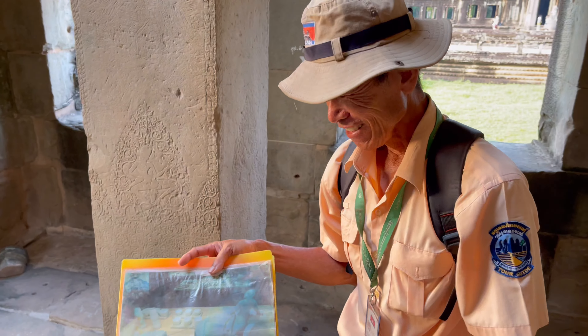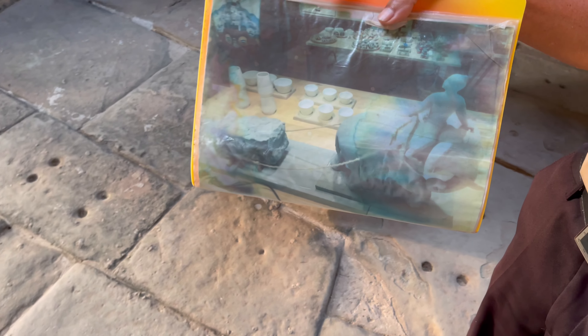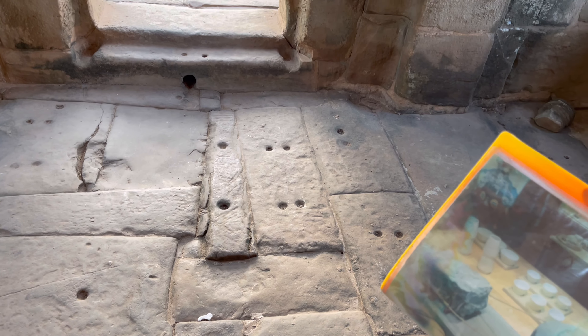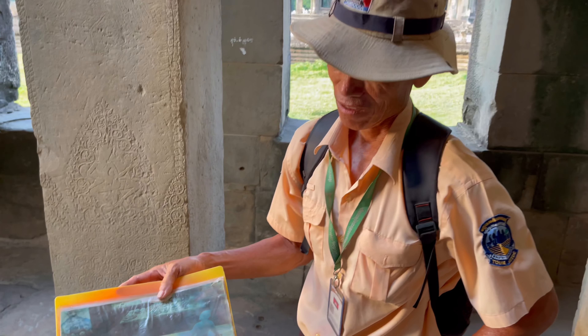Wow, absolutely incredible. You can see the holes in the stone. Why did they make the holes like this? Because they would insert wood and a peg inside the hole, then tie the rock to the wood and peg, and elephants would pull from there. So elephants transported the stones — one elephant per stone. To build the temple, they used many thousands of elephants to take the stones from the quarry.